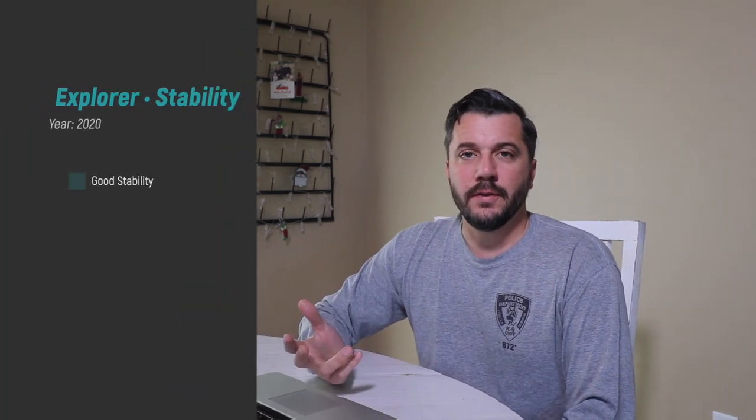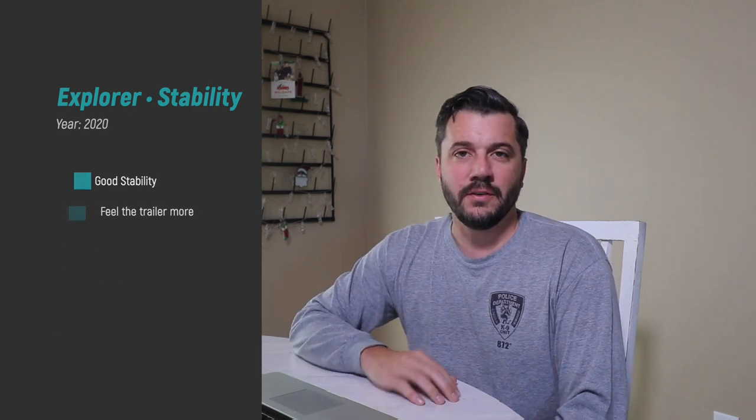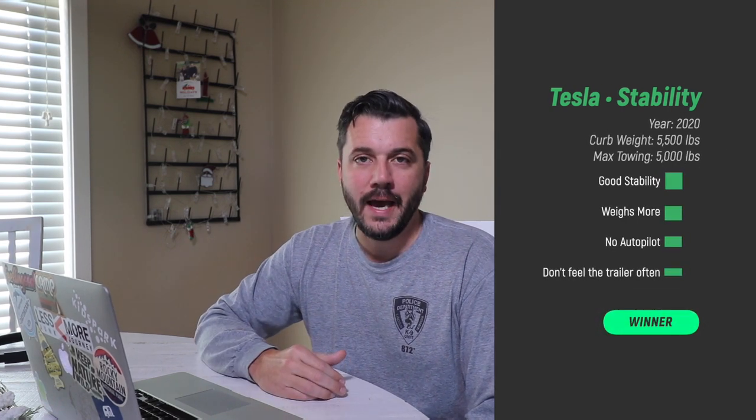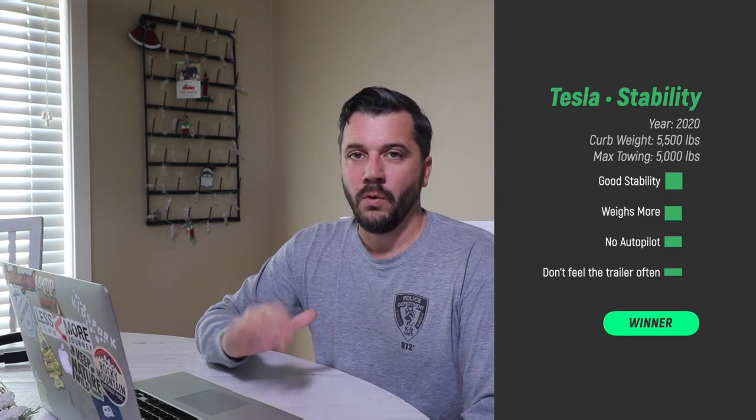So we got the numbers. I'm going to compare them in three different categories. Starting with stability: I started with the Explorer, and the Explorer was really stable. But I had forgotten just how stable the Tesla really is. Once you get in the Tesla and are towing, the Tesla really does win on that. The battery stabilizes it and really holds that trailer back there comfortably. You could definitely feel the trailer a lot more in the Explorer. The Tesla wins on stability.